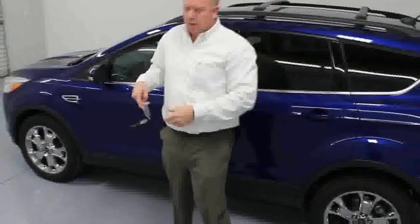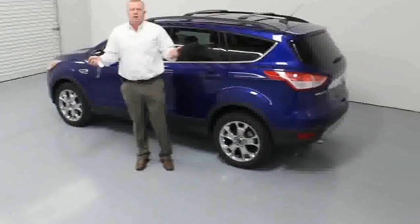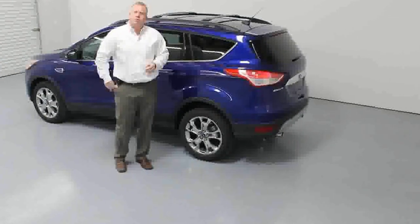I'll show you how to start the car with the keyless entry system on the 2013 Ford Escape. If the vehicle's locked, you walk up to the vehicle and hit the remote start button twice — it opens right up.